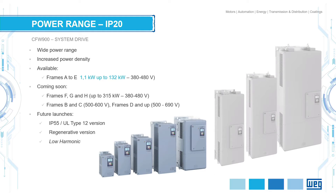The range is not completely developed yet. We have on our stands drives up to 132 kilowatts. Next year we will enlarge this range up to 315 kilowatts, which covers most of the market. And in the future we will also be launching IP55 versions, regenerative and low harmonic drives.